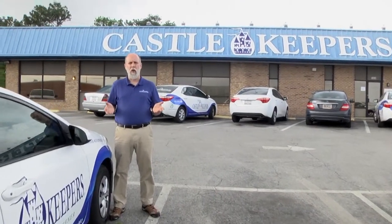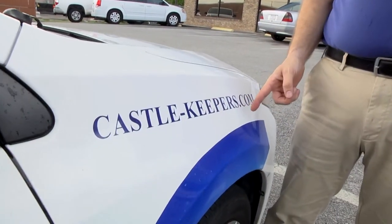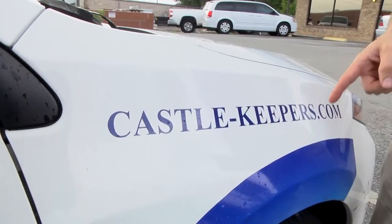Castle Keepers has branches across the United States. We are a recognized leader in the residential cleaning business. If you're looking for a company willing to invest in you, go to Castle-Keepers.com, click on the Jobs tab, and apply today.